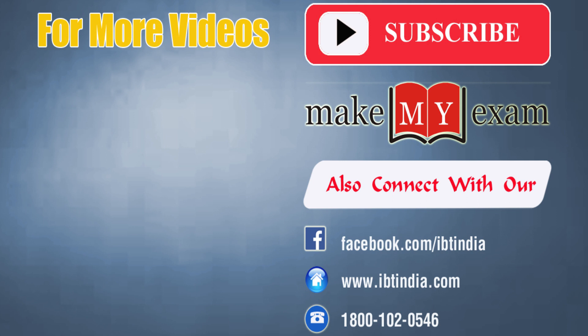All the best and keep watching. Do like, share and subscribe to our channel. Thank you.